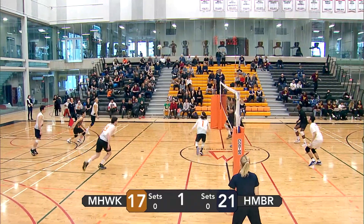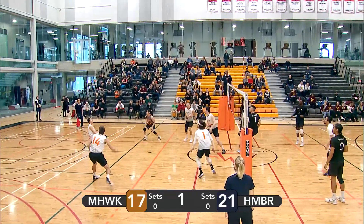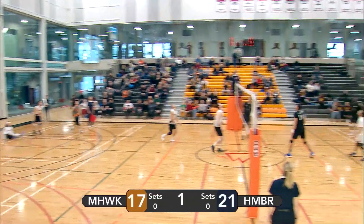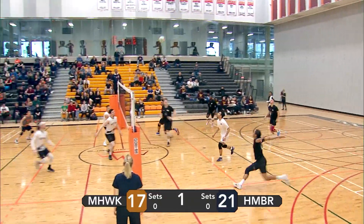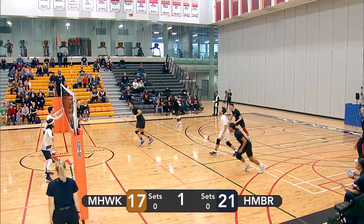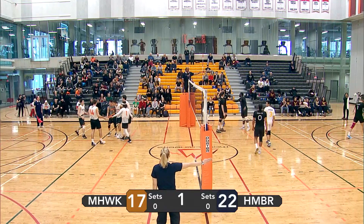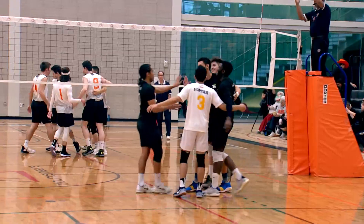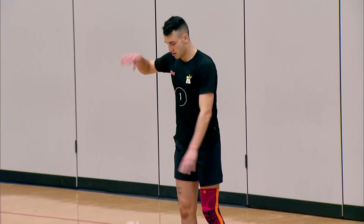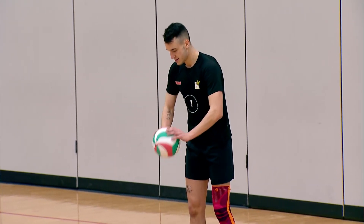Nice spin serve there by Humber. Fontana decides to dump it over — smart play, but Humber was ready for it. They get a backcourt attack. Mohawk men rushing to get it and they manage to keep it in play. Powerful attack by Humber, but it's up from Kong. Right side attack goes off the block of the Mohawk men — Humber's point. But an amazing little rally there to see the dedication of the Mohawk men. They don't want to let any ball go down without at least getting a touch on it.